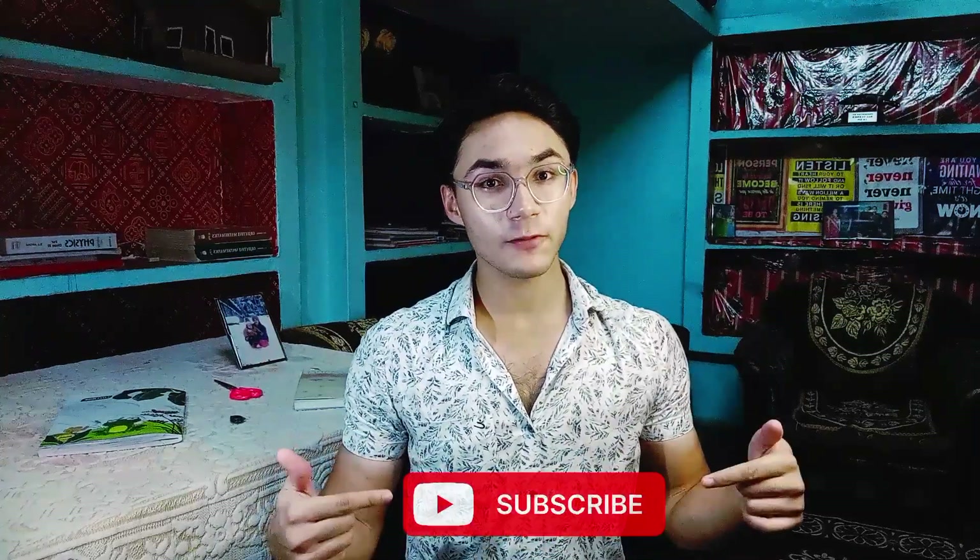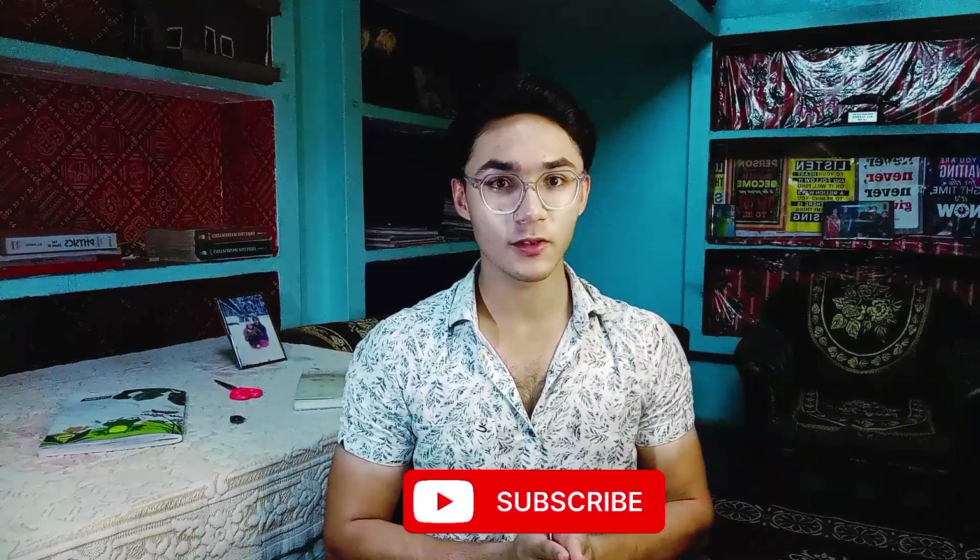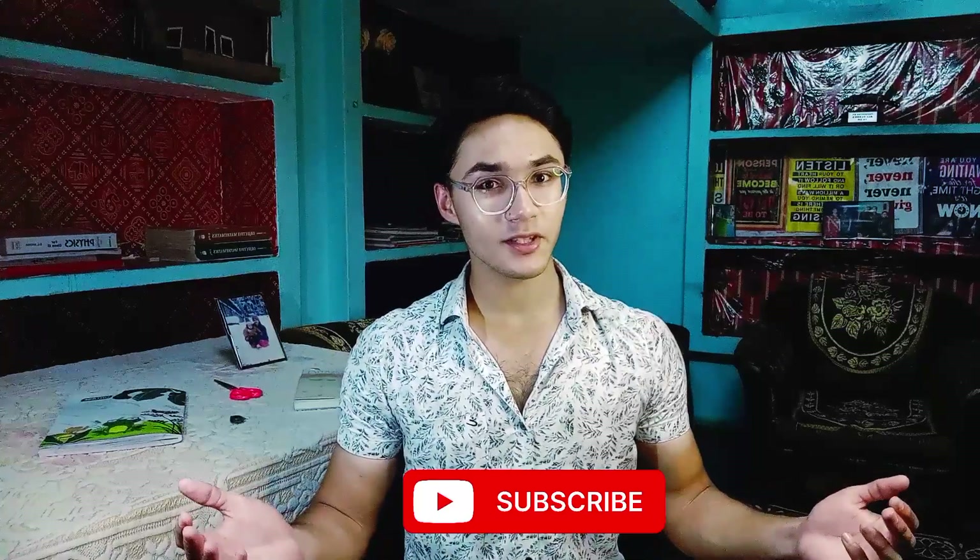With that being said, I hope you enjoyed the video. If you did, subscribe for a daily dose of awesome Linux content uploaded on this channel. I'll meet you in the next video. Till then, I'm Om, signing out.